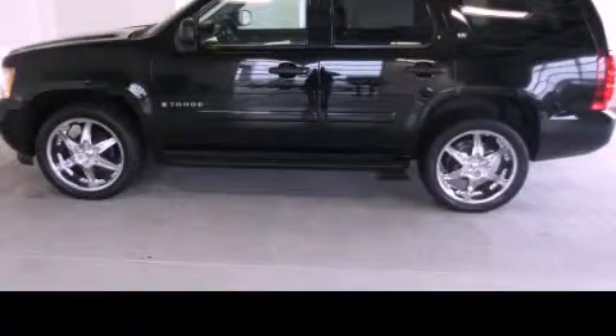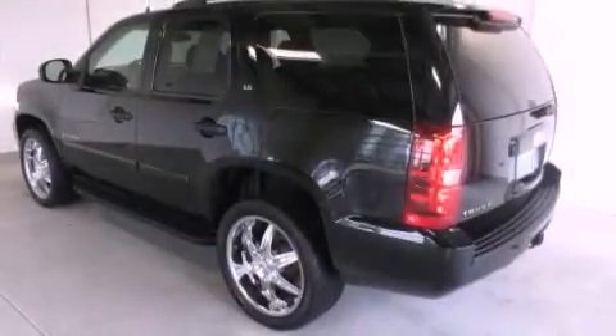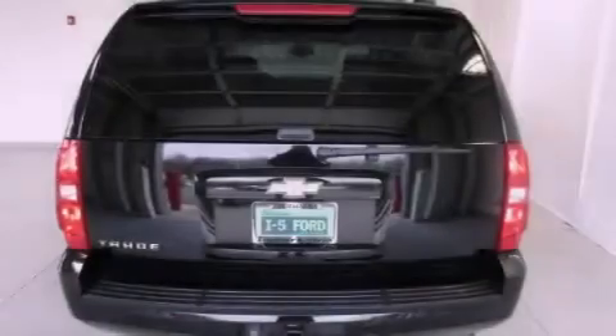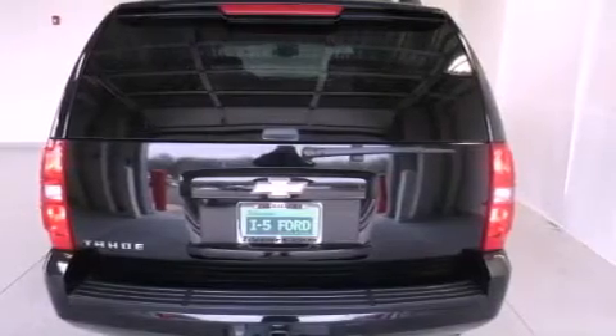This is a 2007 Chevrolet Tahoe — for when safety, size, and space are of importance. It has a 4.8-liter 8-cylinder engine and a 4-speed automatic transmission.